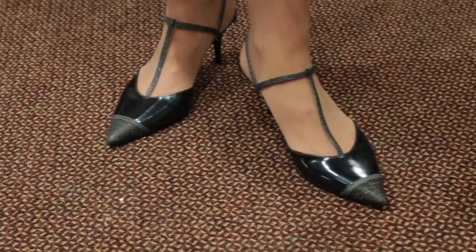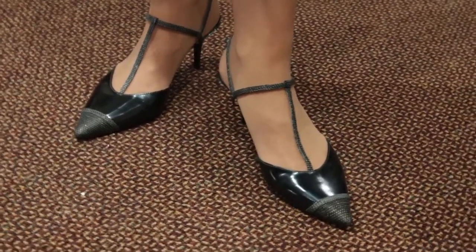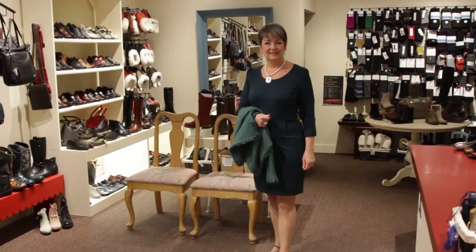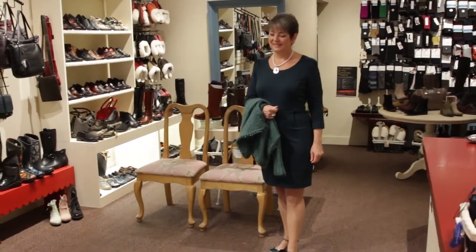And today we put on the little Ivanka Trump shoes. They're a dark teal with a little different treatment toe cap, teal T-strap with a little heel. Oh, I love how feminine those T-straps are. Thank you, Catherine.